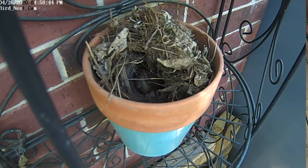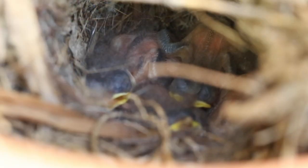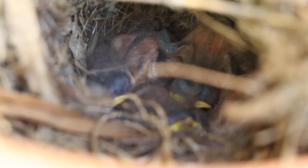We saw the mother bird remove the eggshells as newborns hatched. At first they were kind of ugly. They had big bulging eyeballs and bright yellow beaks. They slept and slept.